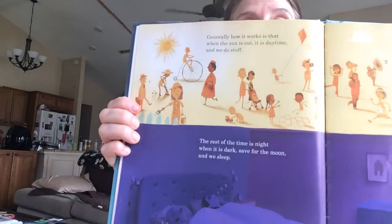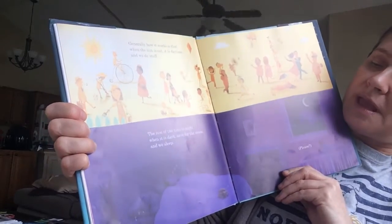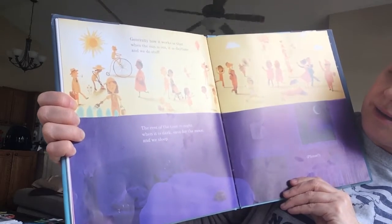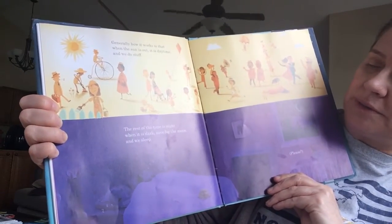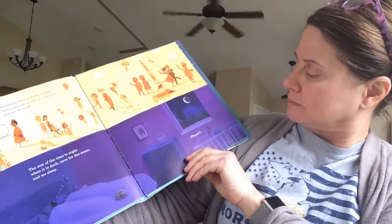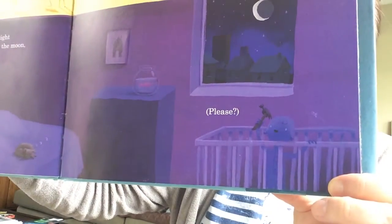Generally, how it works is that when the sun is out, we call it daytime, and we do stuff. And the rest of the time we call night, when it is dark — except for the moon. And we sleep. Please, can we sleep? There's a baby in the crib with a hammer.